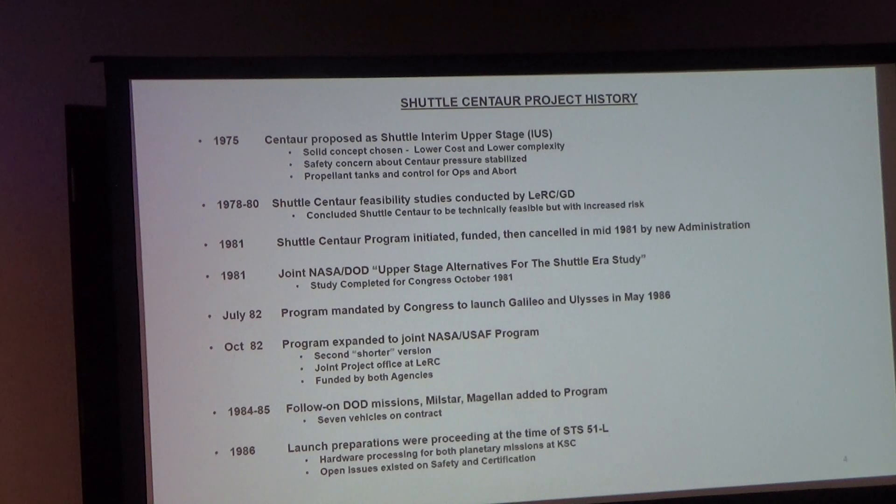The program actually started in 1975. Steve Francois, the NASA branch chief responsible for the shuttle Centaur, started working on this in 1975 and continued into the 80s. The solid concept was considered lower cost initially, but feasibility studies at Lewis and by General Dynamics concluded the Centaur was feasible, though it increased hazard risk. Funding was initiated in 1981 but then canceled for the new administration.